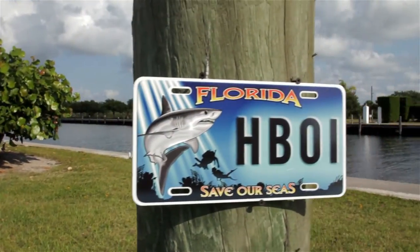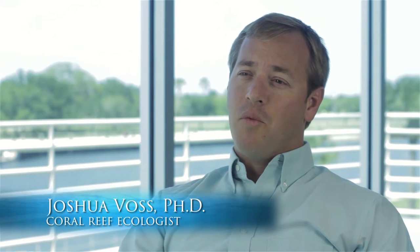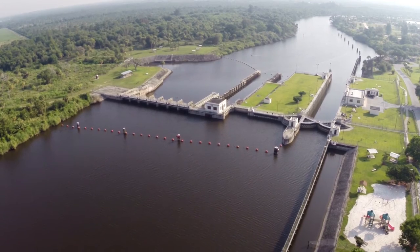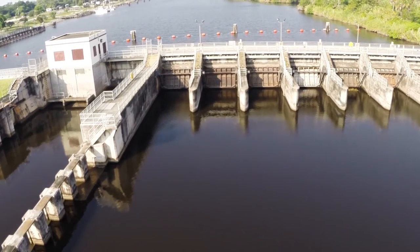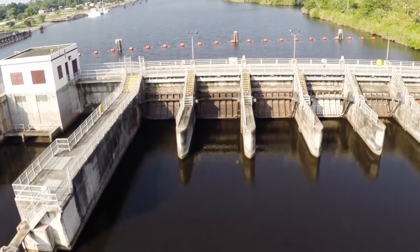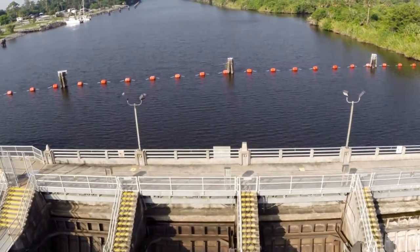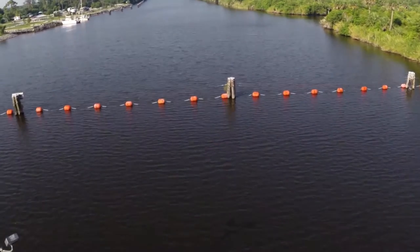Most of the work that we've done related to the license plates has been to look at links between water quality and their impacts on coral reef health in the near shore environments here in the Treasure Coast. We've partnered with a number of people including FWC and the South Florida Water Management District to look at not only discharges in terms of how often they're occurring, but what they do to the coral reef communities that are present.